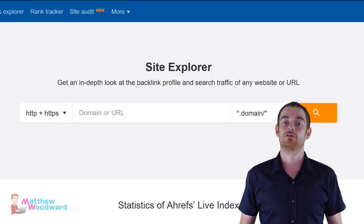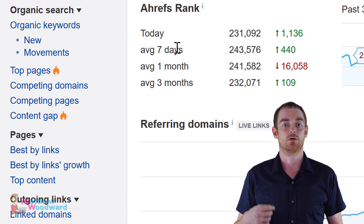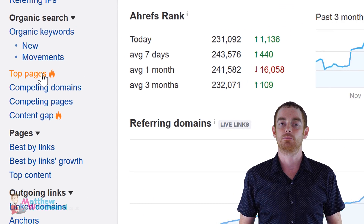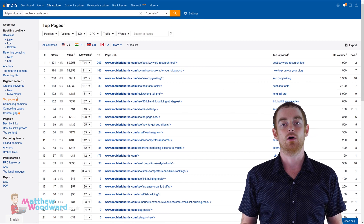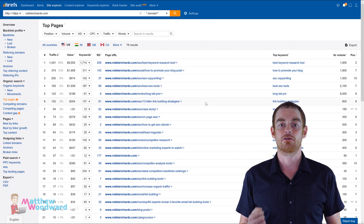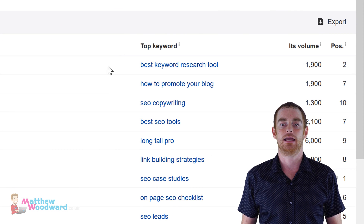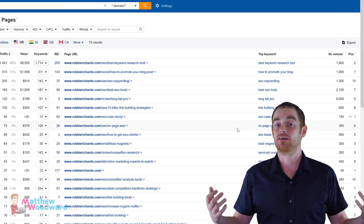All you have to do is enter your competitor's domain into the Site Explorer and then go to the Organic Search Top Pages Report. Here, you'll see all of your competitors' top pages that are getting search traffic, along with the main ranking keyword for every single page on their site.